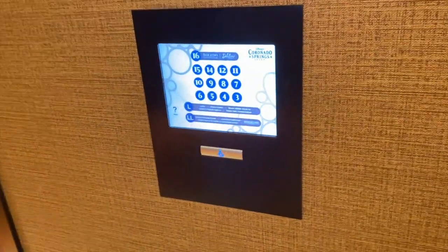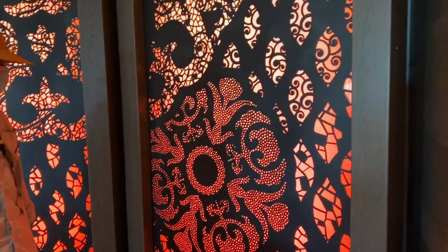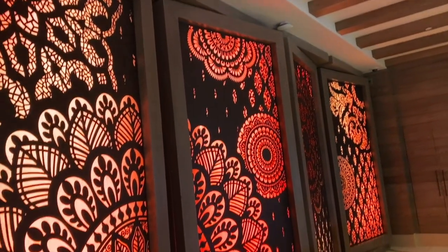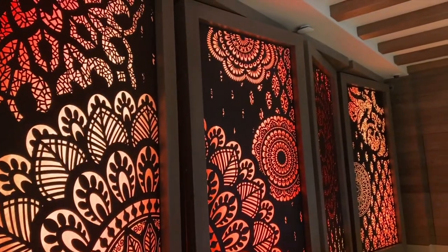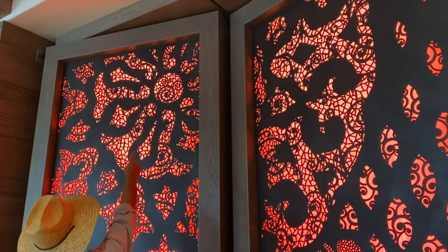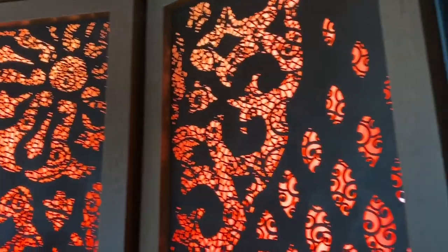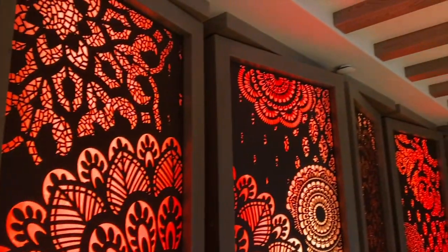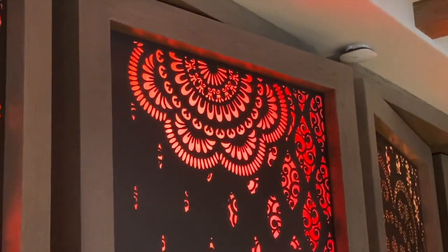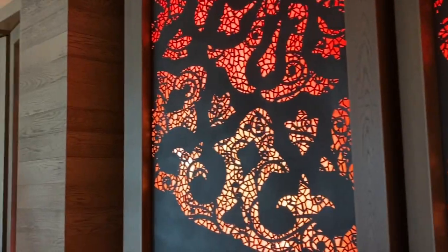The elevators are so cool — so you push the number here and then you get in, and there are no numbers inside. We're checking out the beautiful, colorful light walls in the lobby. They have quite a few hidden Mickeys in them of different kinds. Jim found this difficult one. It also has these tiny ones. That same print is in the rooms in a much more demure way in the wallpaper — the same pattern.